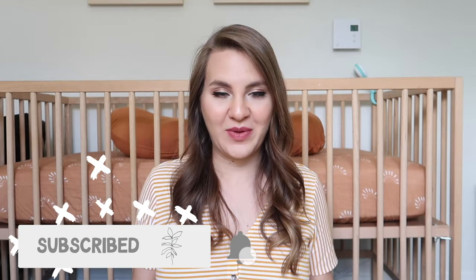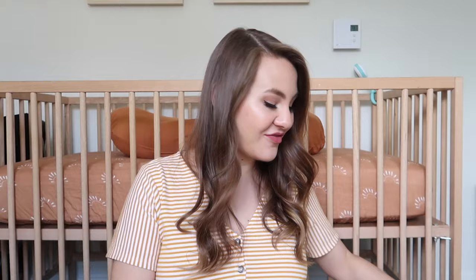Hey guys, welcome back to my channel! Today I am filming a very highly requested video which is what's in my hospital bag and also what's in my baby's hospital bag. There are obviously some things that we can't pack until last minute, but for the most part we're packing ready to go. I'm 35 weeks and a little bit and we're really excited, so I'm gonna show you guys everything that I'm bringing.